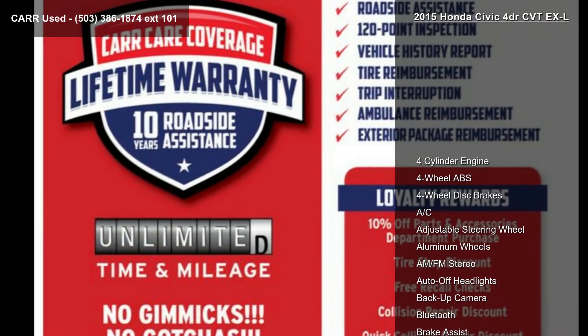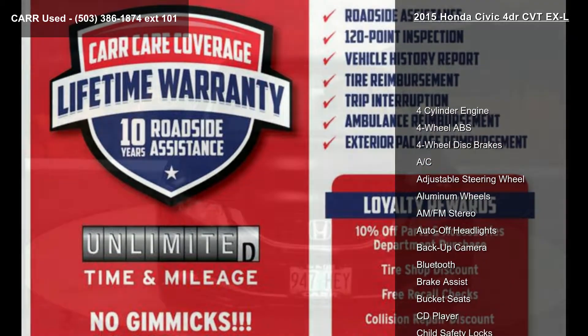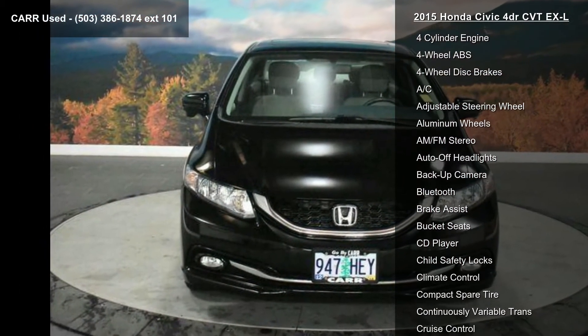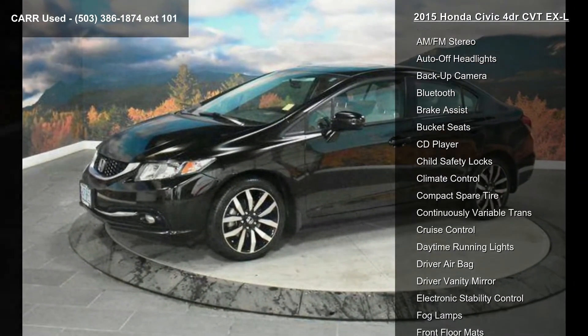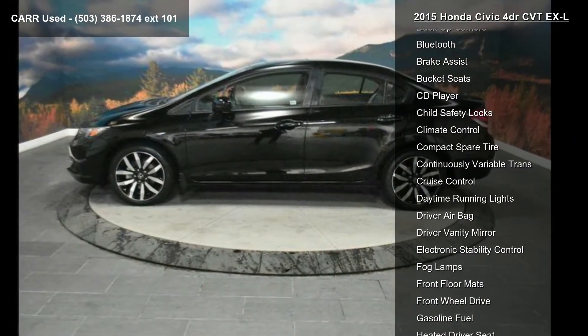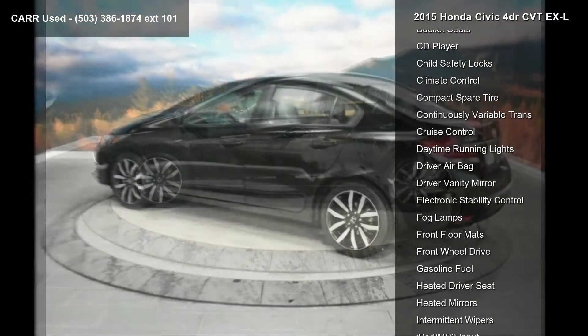This vehicle's top features include a 4-cylinder engine, 4-wheel ABS, 4-wheel disc brakes, AC, adjustable steering wheel, aluminum wheels, AM-FM stereo, auto-off headlights, and backup camera.